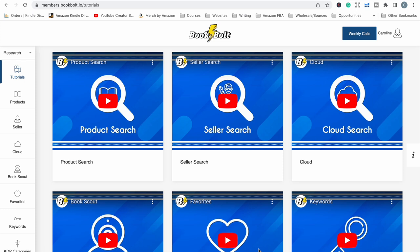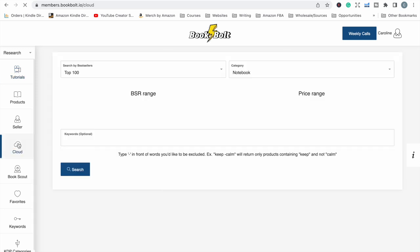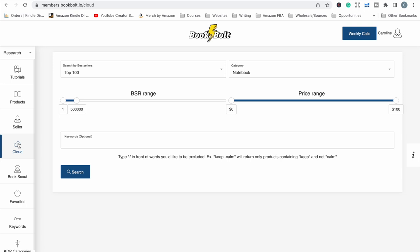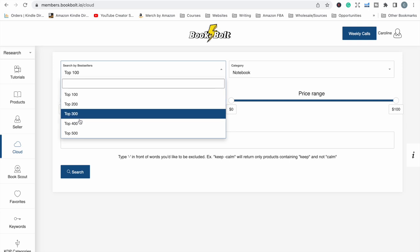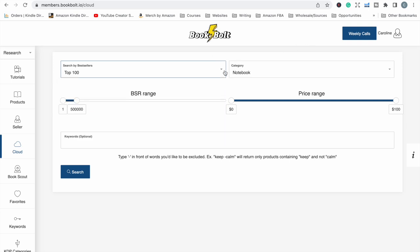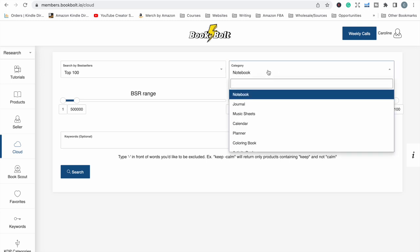Book Bolt has a few different areas for niche research, and most of the time I prefer to start with the cloud function. The reason I go to cloud is because it gives you the top 100, top 200, or even top 500 books within a specific low content category. I like that because I'm looking for books that are selling — to see if there's potential, demand, and whether competition is high or low. You don't have to put in keywords; you can just search for the top 100 of whatever category of book you want to look at.